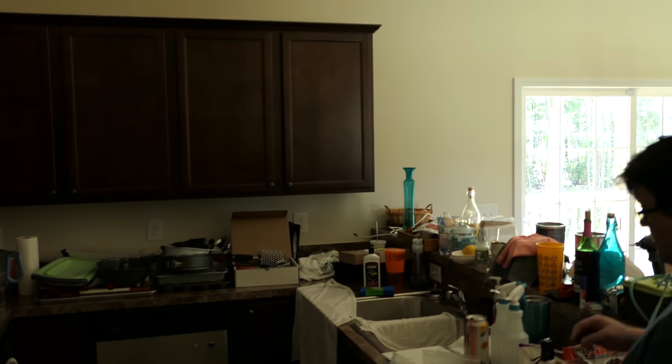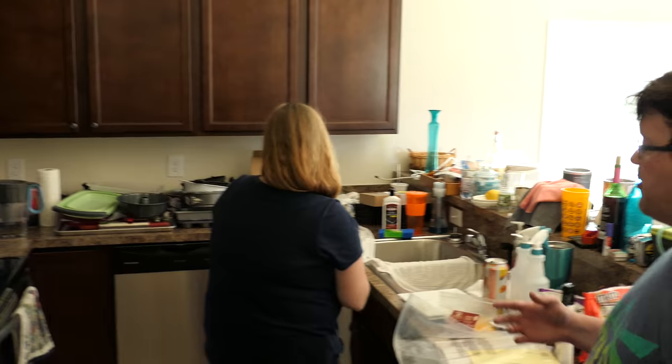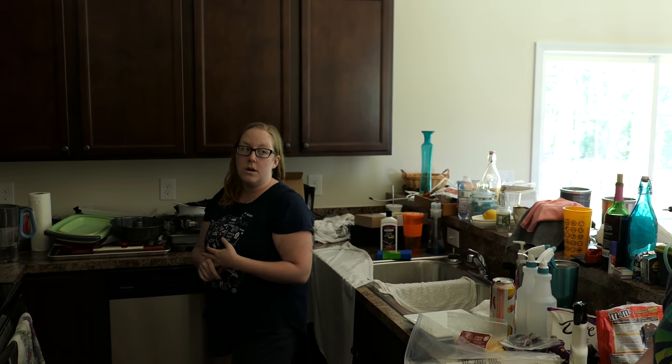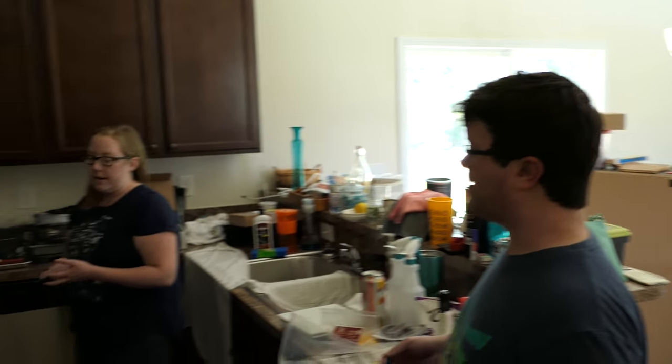Very nice. And you guys literally just got in here. Well, like four days. But we've also been cleaning the apartment — I had to be out. It took so long to clean the apartment. It's going to take a while before everything's put away.